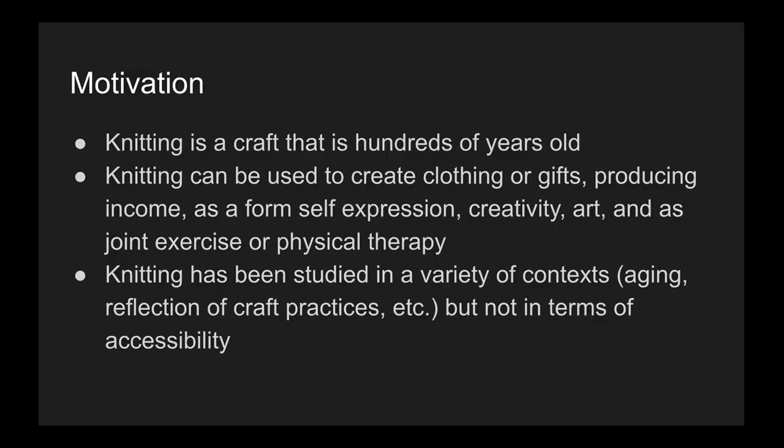Knitting is a craft that is hundreds of years old and can be used to create clothing or gifts, producing income as a form of self-expression, art, and as a form of physical therapy. Knitting has been studied in a variety of contexts such as aging and reflection of craft practices, but not in terms of accessibility.